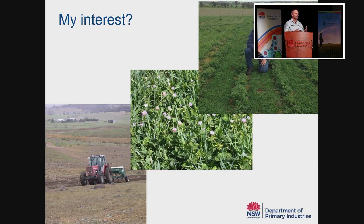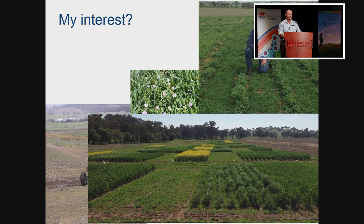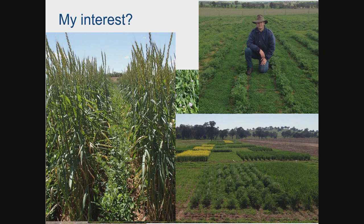I've continued that theme through my research and in my post-grad study, where I was trying to manipulate mixtures by confining different components to different drill rows. We did a lot of cover cropping work, looking at establishing pastures under cover crops. I also have an interest in perennial grains development, where the vision is to be growing perennial grains in mixtures with legumes. One way or another, I've spent a fair bit of the last three decades thinking about this topic.